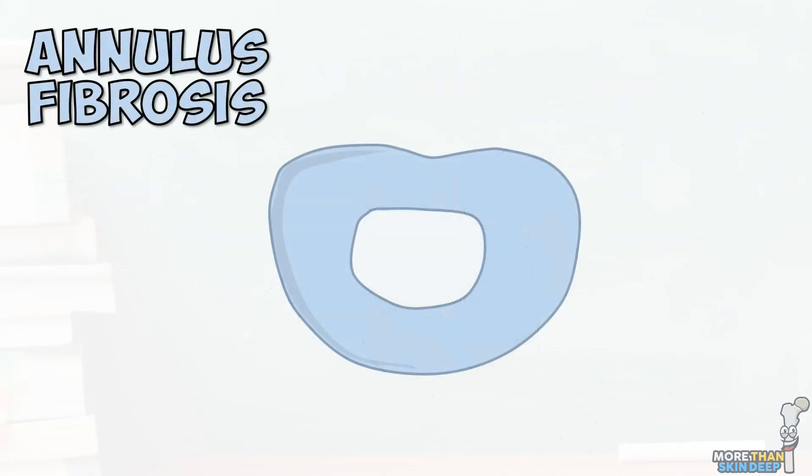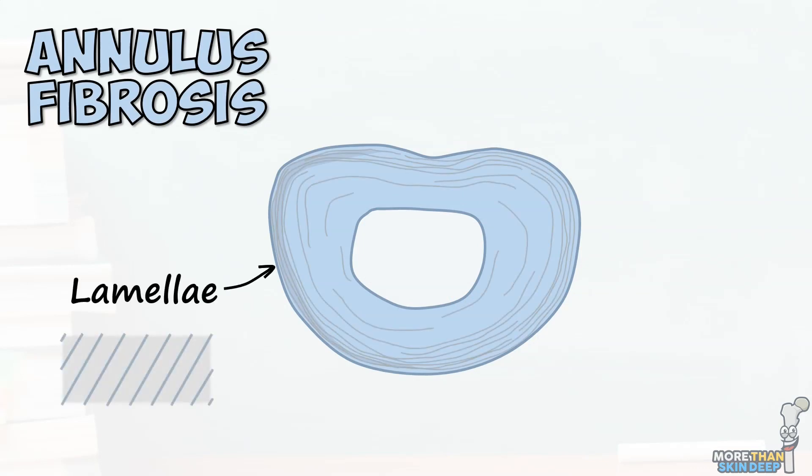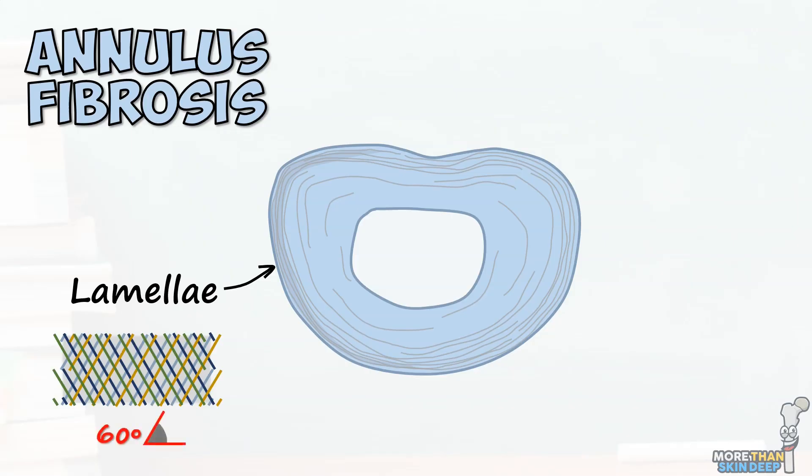The annulus fibrosus is composed of a series of 15 to 25 concentric lamellae, with collagen fibres arranged in alternating complementary directions at 60 degrees to the vertical axis. Between these lamellae are glycoproteins, proteoglycans and elastin fibres which trap water and help the disc return to a normal shape after being stretched.